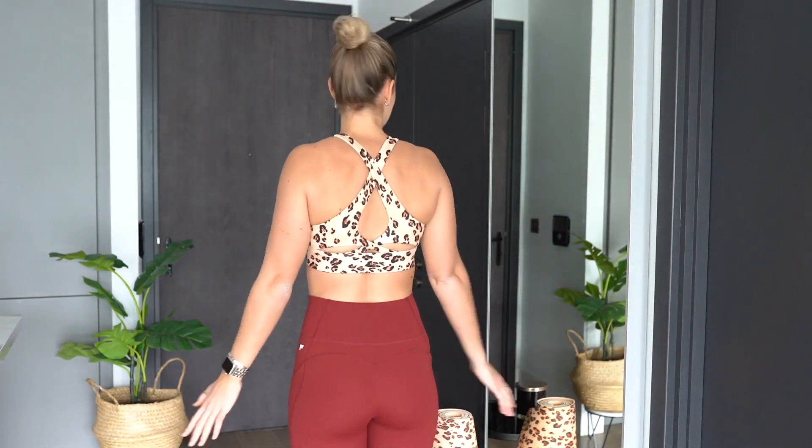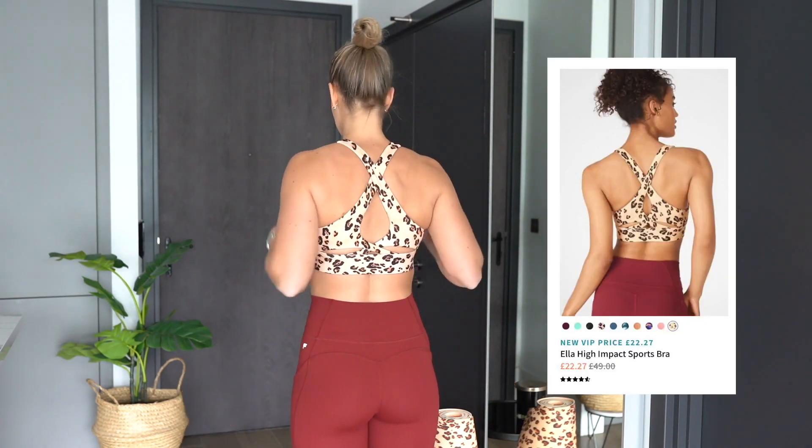This is outfit number two — can we take a minute with this leopard print? I'm such a bright-colored person when it comes to gym wear; I want to be the person that sticks out in the gym. The bra is just stunning, especially at the back — I think the back is the most beautiful part. It fits so nicely and it's perfect if you've got a smaller chest. It goes so beautifully with these burgundy leggings. This bra is called the Ella Bra.